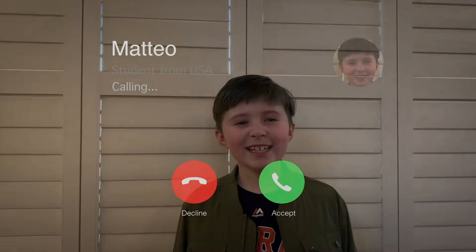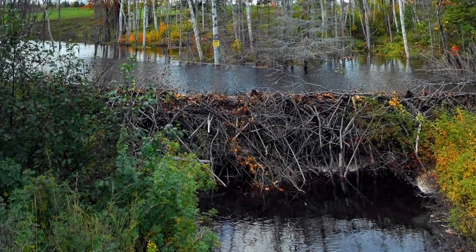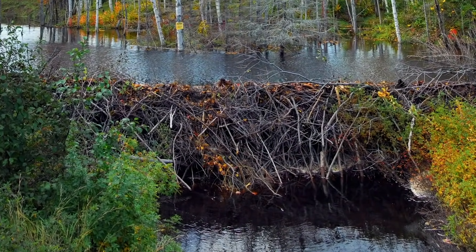Someone named Mateo has a question about beavers and dams. Let's give Mateo a call now. Hi Doug. Hi Mateo. I have a question for you. Why do beavers build dams? That's a great question. This is a beaver dam. Why do beavers build these?